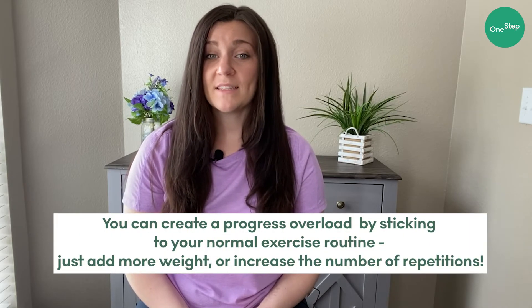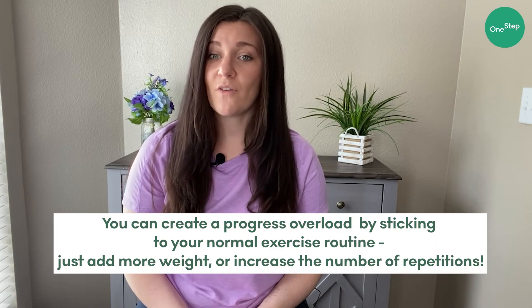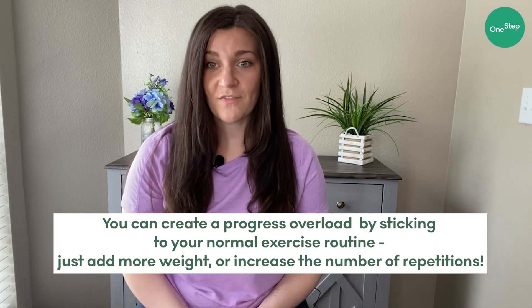Because of this principle of progressive overload, it's really important for your exercise program to change and evolve as you go through it. It doesn't necessarily have to be overly complicated or a complete overhaul of the exercises that you've been performing. In fact, performing the same or similar exercises, but adding more weight or increasing your repetitions will do the trick just fine.